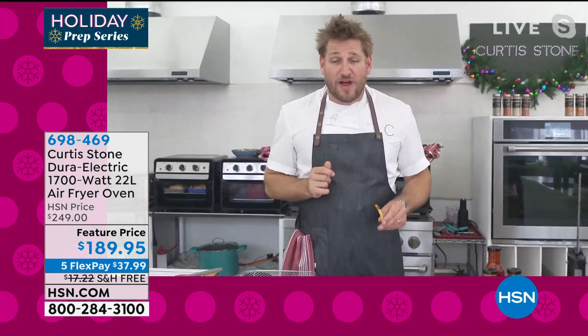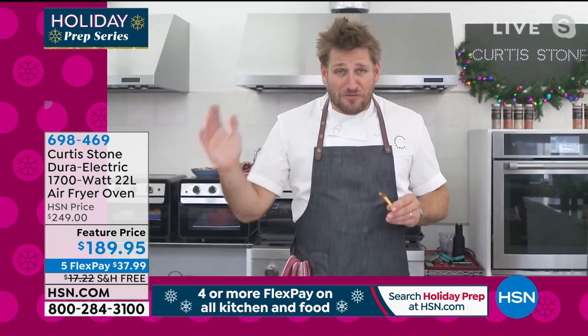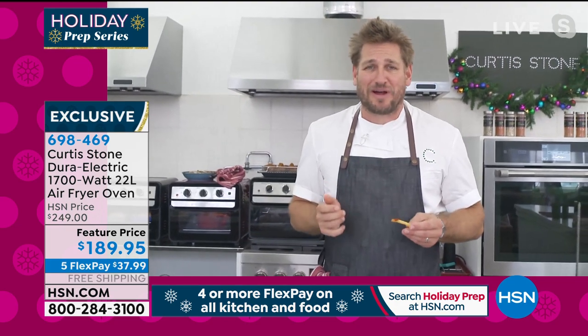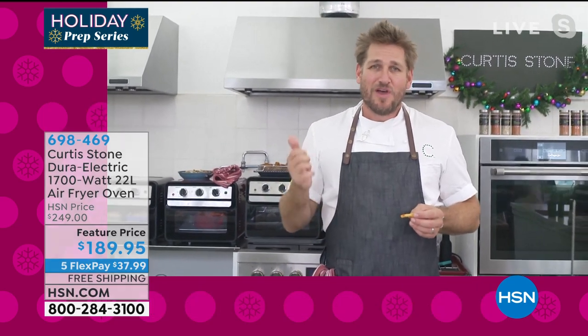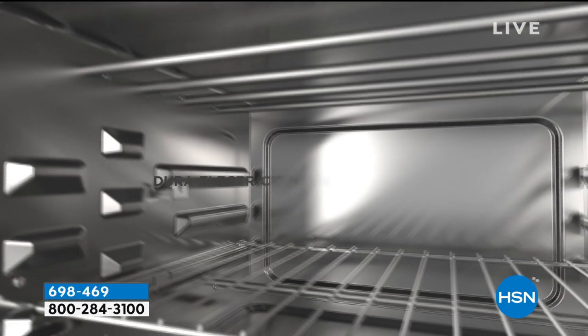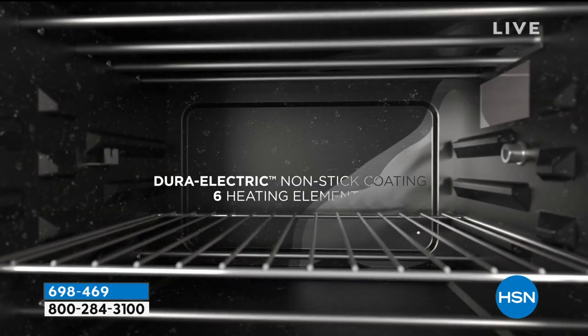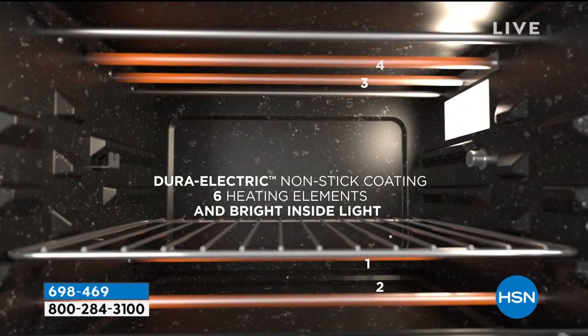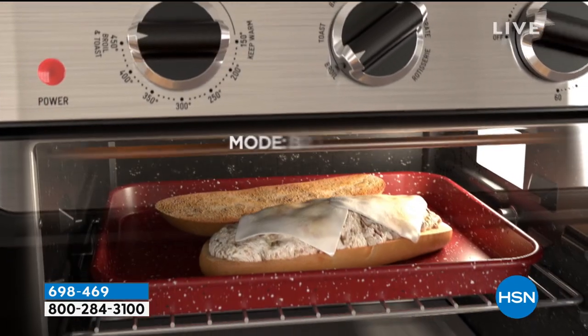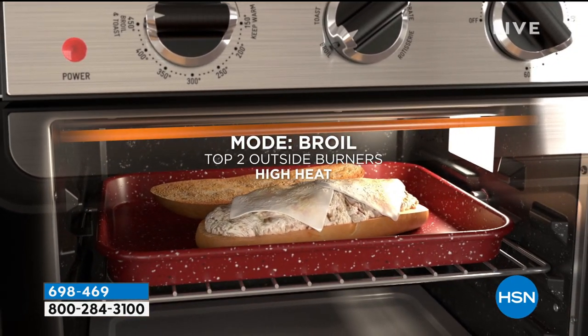Why is my air fryer any different than anyone else's? Because we've covered the entire thing in DuraPan. Let's jump into the animation so I can show everyone exactly what I'm talking about. You can use this as a rotisserie, an oven, an air fryer. But the most important thing is that DuraPan coating — we put those four layers on the interior, on the walls, on the ceiling, on the floor of the entire oven.